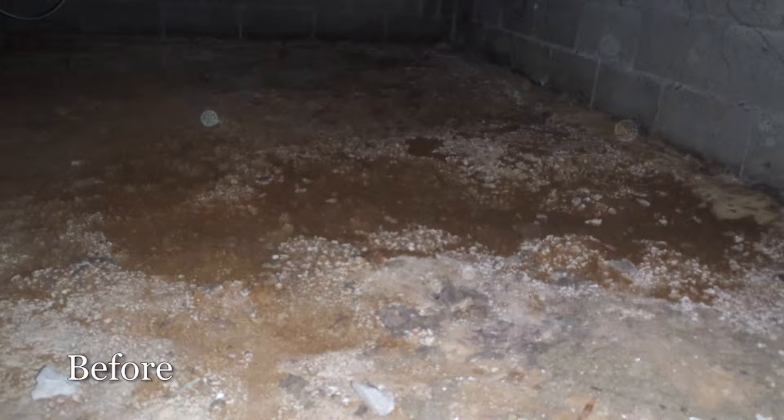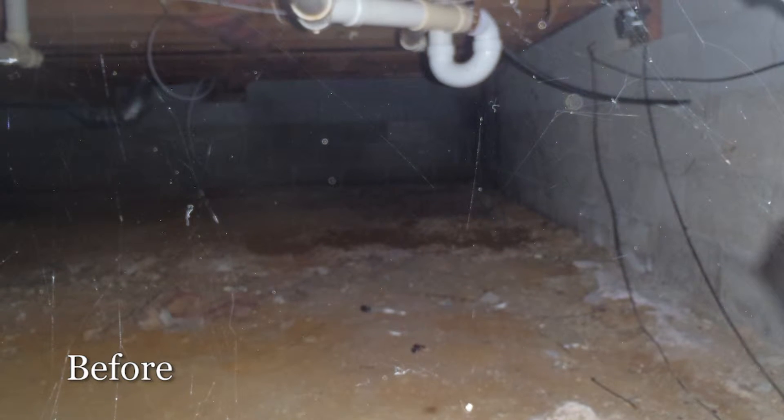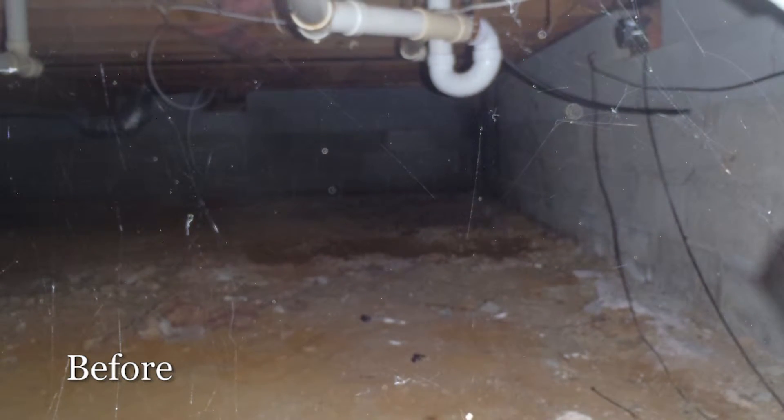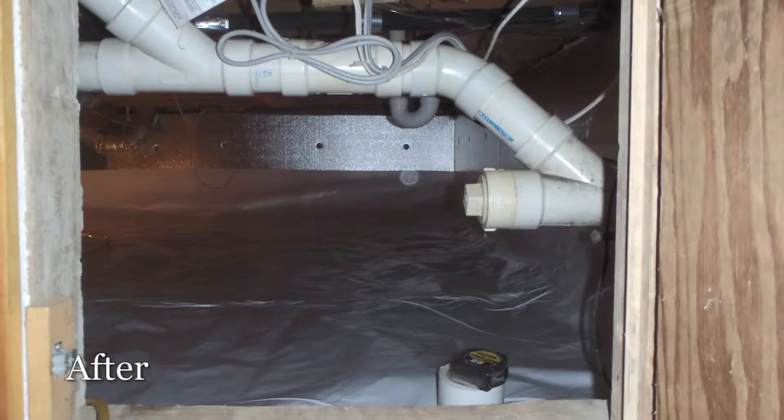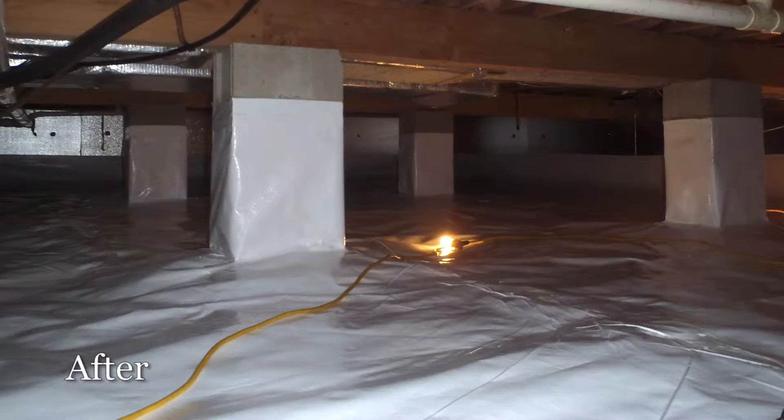The first day one gentleman came by himself, but he got in there and got the large space done. The next day he came back and brought another gentleman with him, and they did the small crawl space at this end and installed the Sanidry.